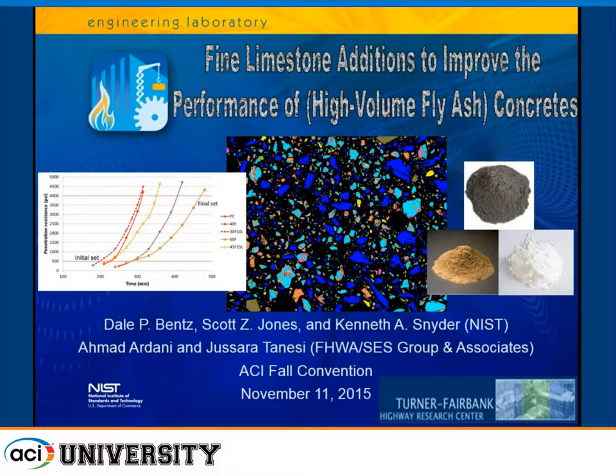At the end of the day, the mixtures that we're both proposing are actually quite similar, and it's the way that we're viewing the role of the limestone, so it should be quite interesting. My co-authors are Scott Jones, who is out in the audience, so he'll take the hard questions, and Ken Snyder from NIST, and Ahmad Ardani and Jusar Tanasi from FHWA.